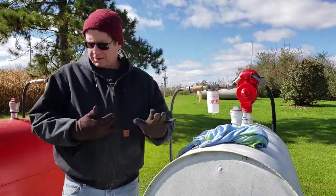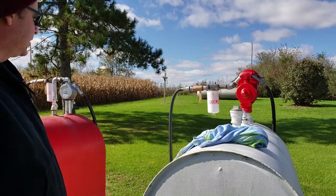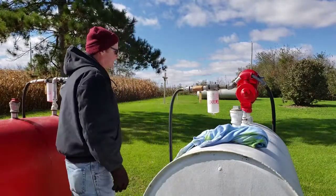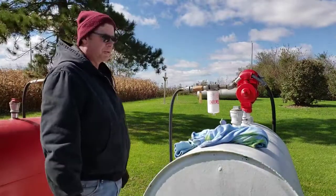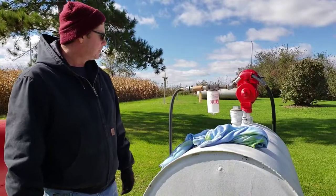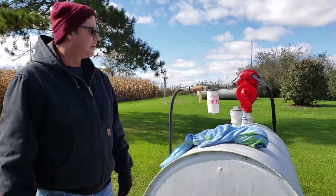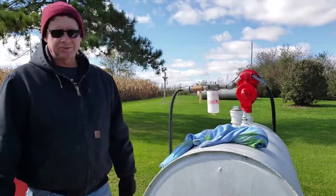I'm going to give them a call now and tell them how much I've got and order some diesel fuel and gasoline. Next week I plan on changing these filters here on the tanks, so that'll be all set. I don't want any dirt getting into my vehicles, tractors, or Bobcat, so I want to make sure those filters are clean. We'll change them next week.